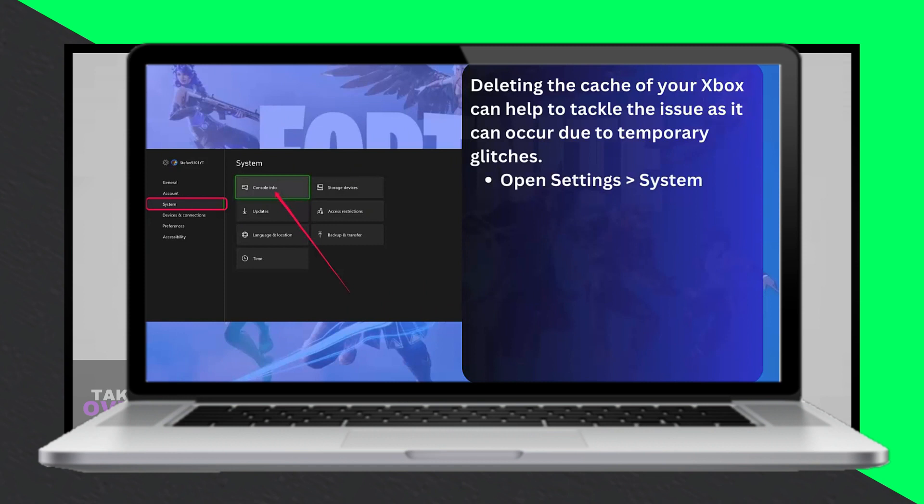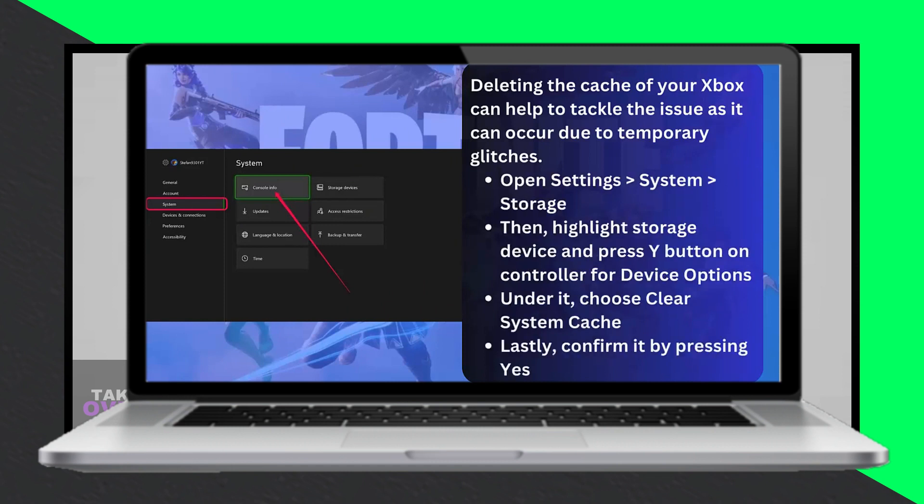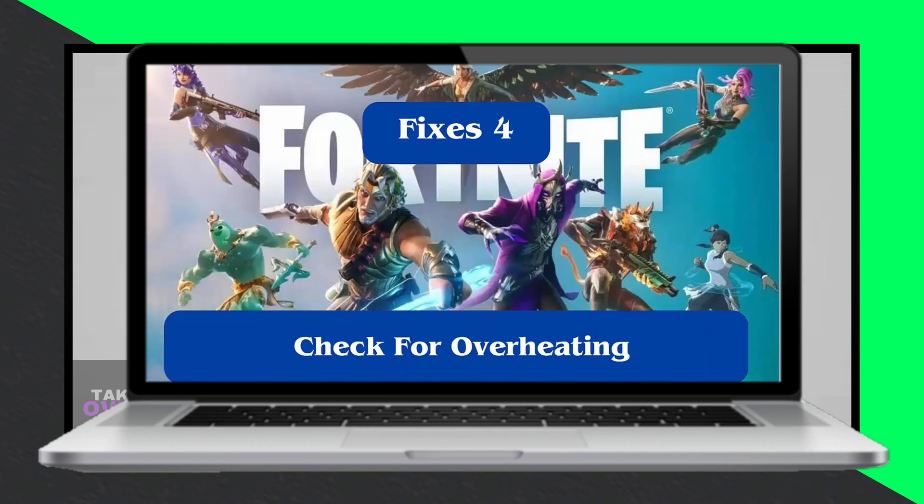Check Storage — insufficient storage can lead to crashes. Press the Xbox button, go to My Games and Apps, select See All, then Manage Storage Devices to ensure you have enough space.